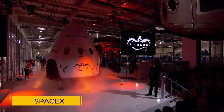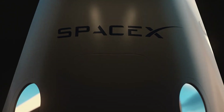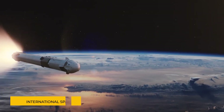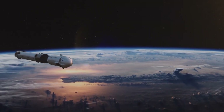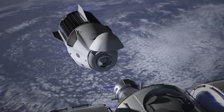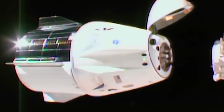SpaceX is about to make history with this Dragon spacecraft — one we've never seen before. This spacecraft is preparing for a historic mission on the International Space Station that changes everything we never thought was possible in space. And the most incredible thing is it's designed to carry out the most complicated operation independently, totally on its own without human help.